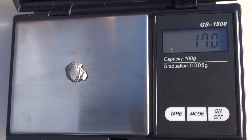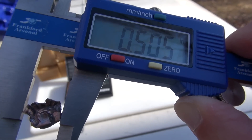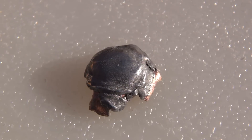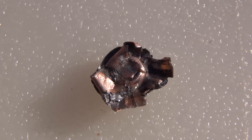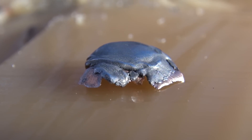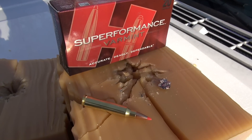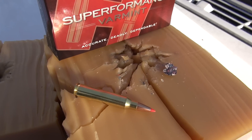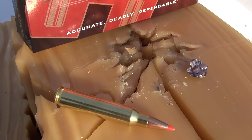Retained weight on the largest chunk of the bullet is 17 grains. The average expanded diameter is .444 inches. The Super Performance Varmint could be a coyote's worst nightmare. This was my first test of 223 Remington in the Simtest Ballistic Media — let me know if you liked it. Thanks for watching.